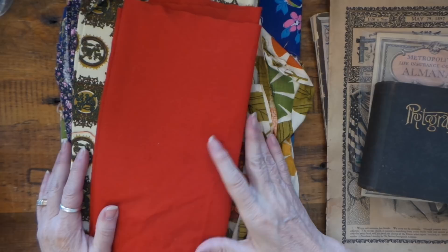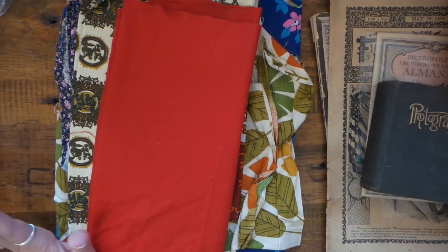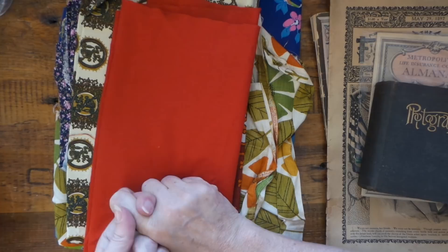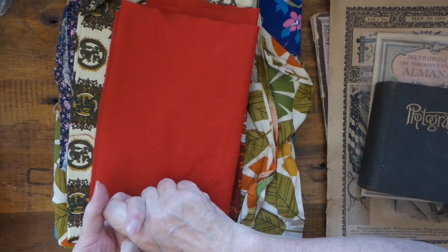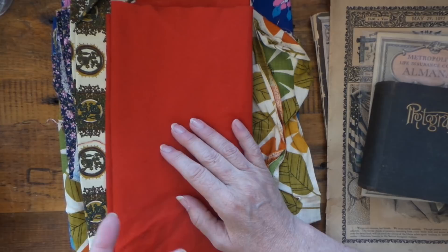Hi everybody, this is Roxy and I have some garage sale haul. The neighboring town South St. Paul had their Composure Days this weekend, so they had really good garage sales. We actually found one not far from our house — a little old lady, she was 91 but she didn't look a day over 89, and she had tons of fun stories to tell. She had such cool stuff.